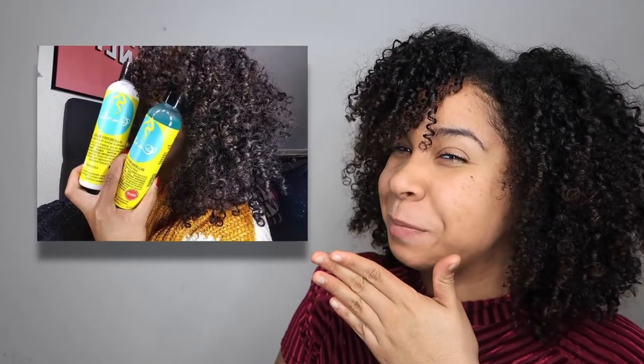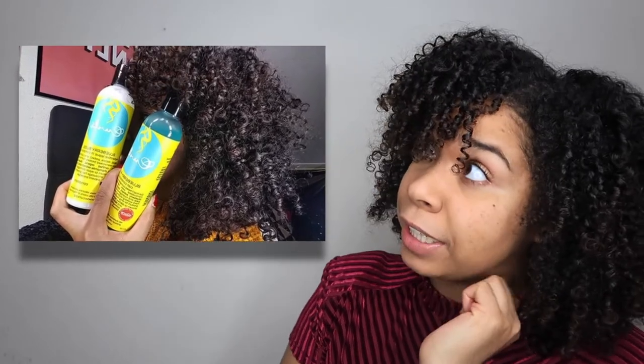The products I'm going to talk about next are products that you probably already saw. The Instagram page from this brand already reposted me a couple of times, which I'm really happy about — they saw me, they know that I exist! I'm talking about the Curls Blueberry Bliss line, and I finally tried it out this year. I loved it! My curls loved it — they have shine, they have definition!